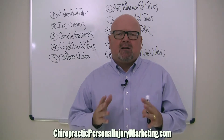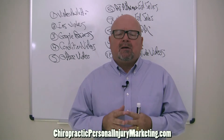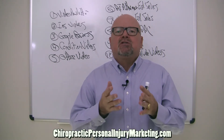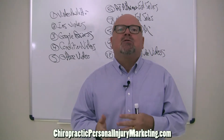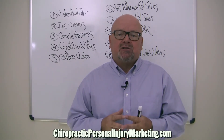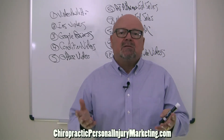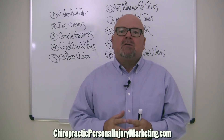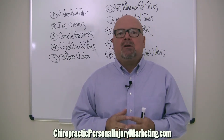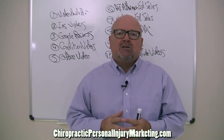With personal injury you have a high dollar per visit and high case average. It can take as little as two to three personal injury cases a month to increase your business over $100,000 a year, because your typical case average is say $3,000 to $4,000. It's probably the number one skill set you can know to increase your income in your office the fastest.